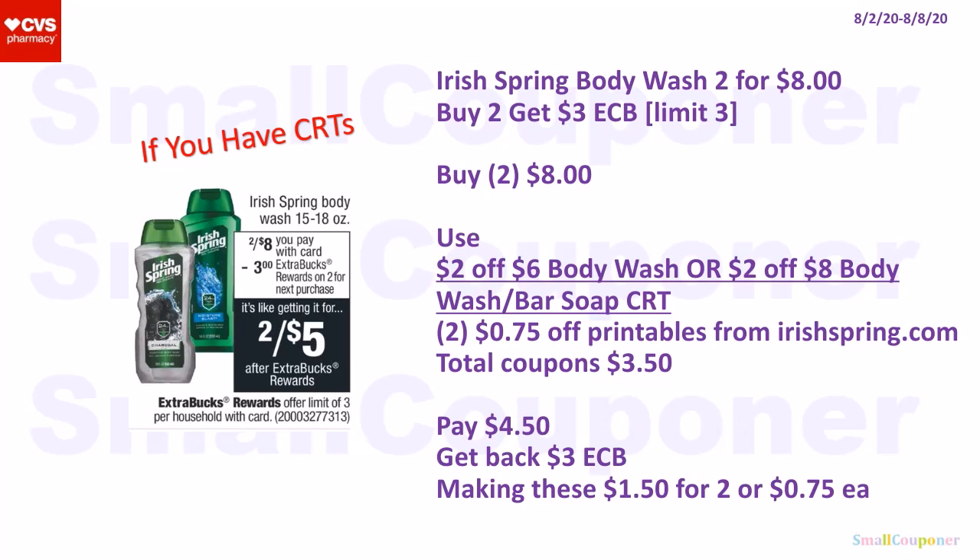The Irish Spring Body Wash is two for $8, and when you buy two, you get a $3 extra buck; limit of three. If you have CRTs, buy two for $8. Use a $2 off $6 body wash or $2 off $8 body wash or bar soap CRT, depending on which you have, and two $0.75 off printables from IrishSpring.com. Total coupons: $3.50. Pay $4.50, get back a $3 extra buck, making these $1.50 for two or $0.75 each.